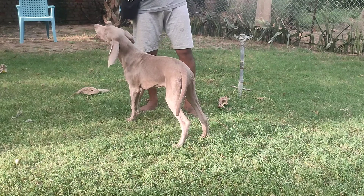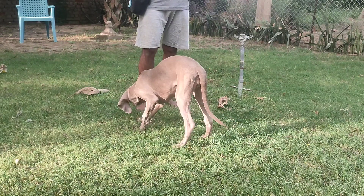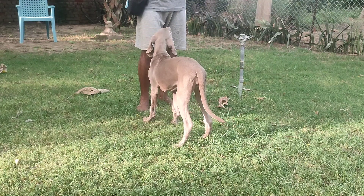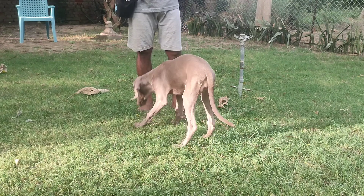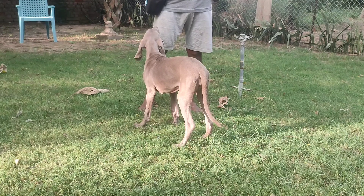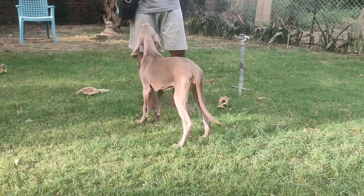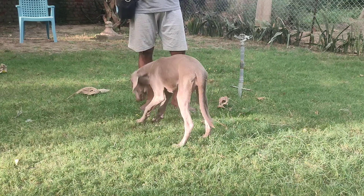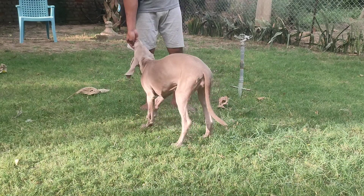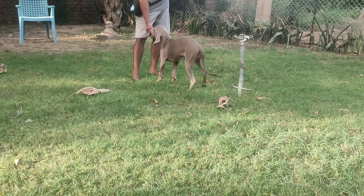In the beginning you want a dog that doesn't really understand what the exercise is, so I'm waiting for him to do a little nose bump. Yeah, that's it. Right now I'm not adding any command to it because he doesn't know — this is all free shaping right now. He's inventing the behavior. I'm just the service boy.